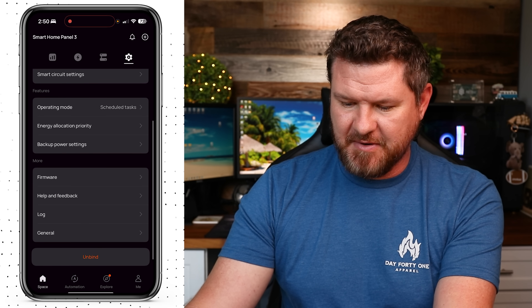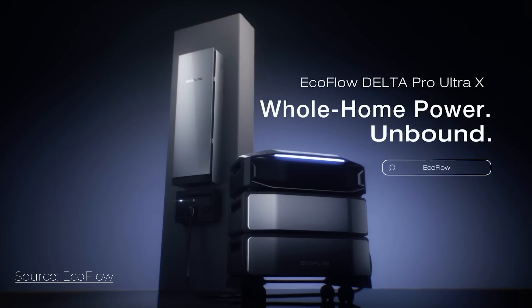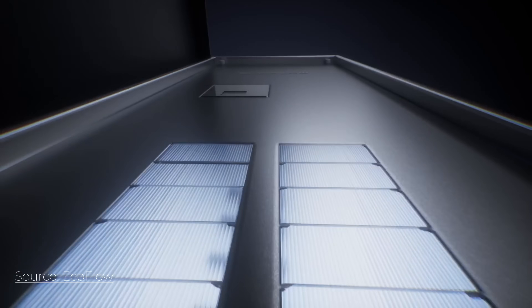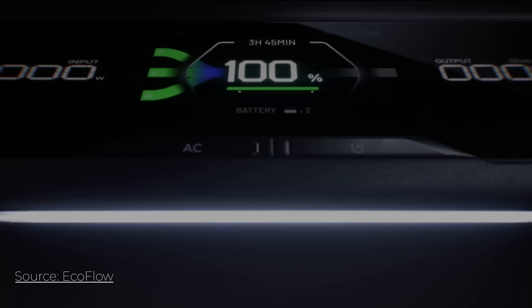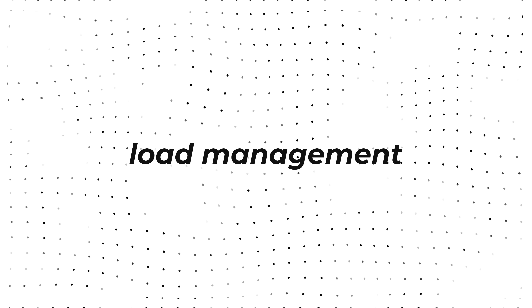So here's my takeaway. The EcoFlow Delta Pro Ultra X is one of the most capable turnkey home backup options right now. What it's getting right: a massive 12 to 36 kilowatt power output with expandable batteries up to 180 kilowatt hours; a 200 amp Smart Home Panel 3 enabling real whole-home integration; a modular design that lets you start small and scale over time; and smart features like storm guard, load management, and solar optimization that add real day-to-day value.